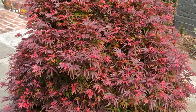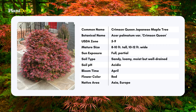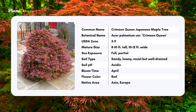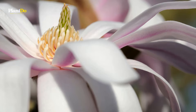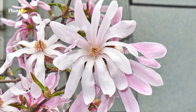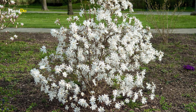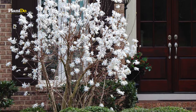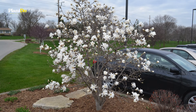Next we have the Star Magnolia. This beautiful tree produces fuzzy, pussy willow-like buds that open into stunning white or pale pink ribbon-like petals, forming a starburst. The blooms are followed by attractive fruit, although the fall color is insignificant. This slow-growing deciduous tree should be planted in a prominent spot where its flowers can be most enjoyed. Keep in mind that the flowers are susceptible to late frosts.